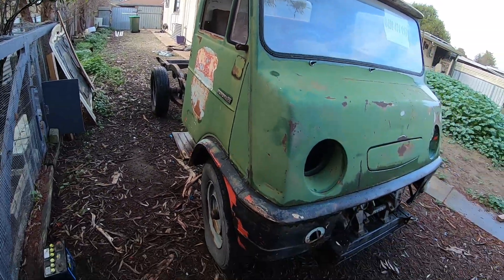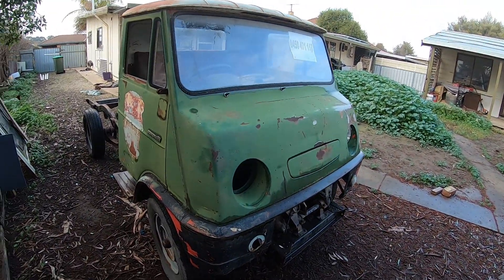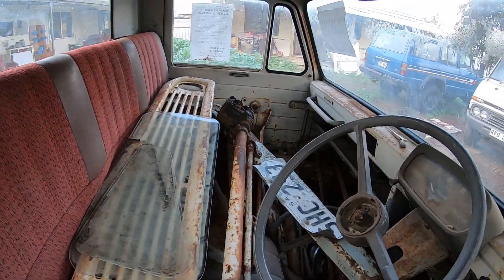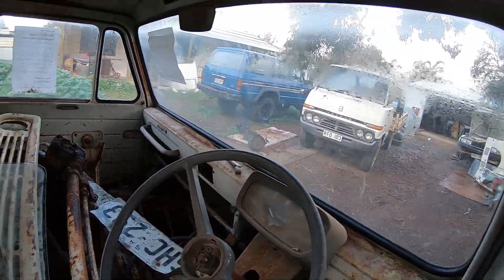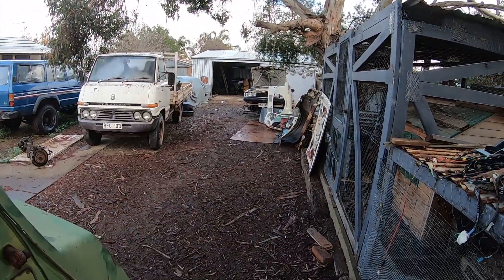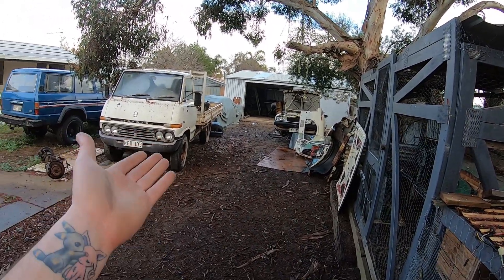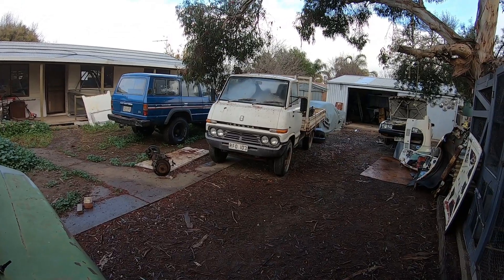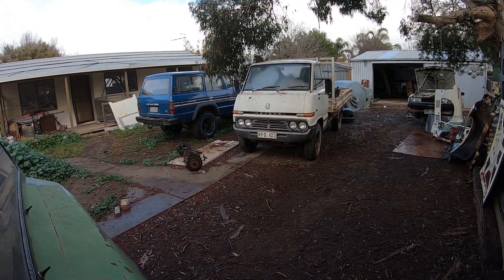Sad to see it go, but it's for a good cause. It's going to a good home I think, and it would be nice to see somebody do something with it instead of it just sitting here. It would be nice having that space back, and now I can actually make a start on this and hunt for a good Falcon to get a Barra out of.